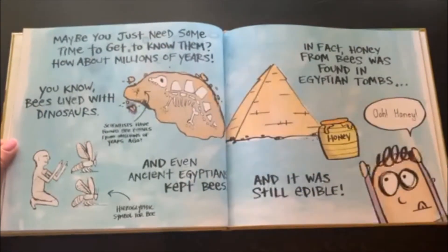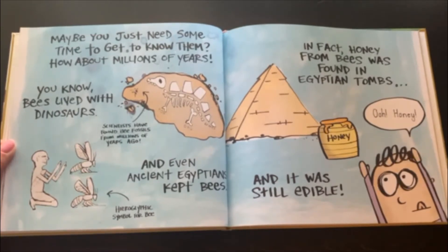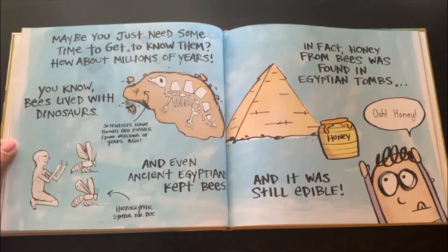Maybe you just need some time to get to know them. How about millions of years? You know bees lived with dinosaurs. Scientists have found bee fossils from millions of years ago. And even ancient Egyptians kept bees. It's a hieroglyphic symbol for bee. In fact, honey from bees was found in Egyptian tombs, and it was still edible.